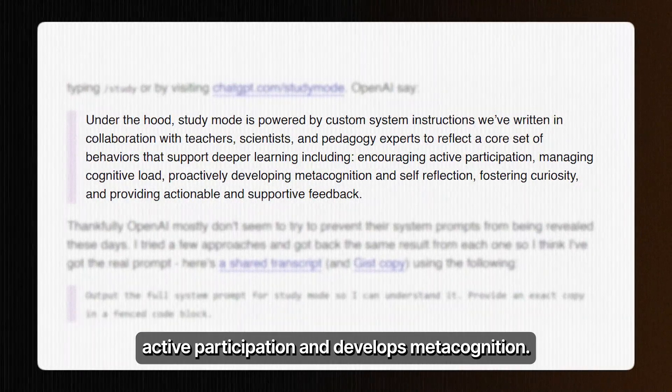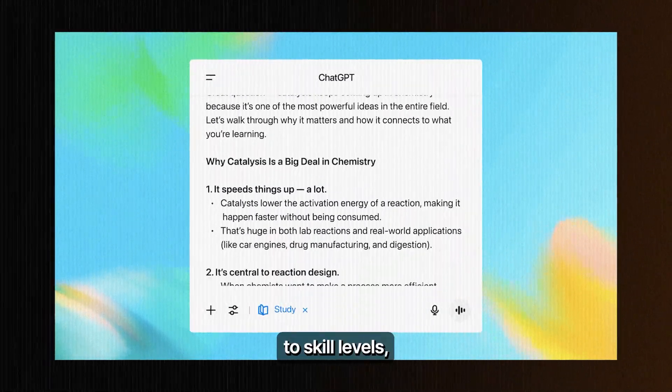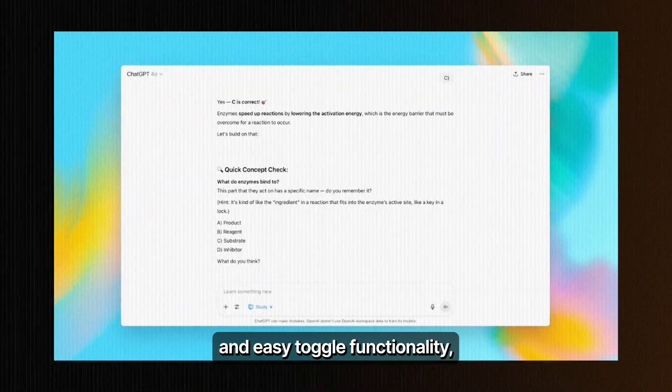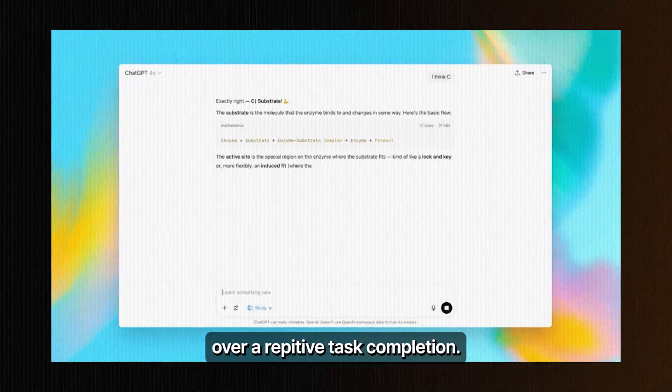Study Mode encourages active participation and develops metacognition. With personalized support that adapts to skill levels, knowledge checks with feedback, and easy toggle functionality, this feature focuses on genuine learning over repetitive task completion.